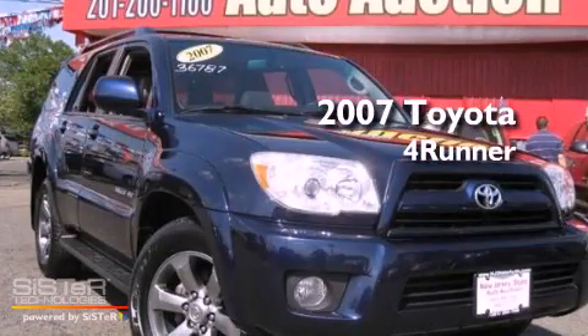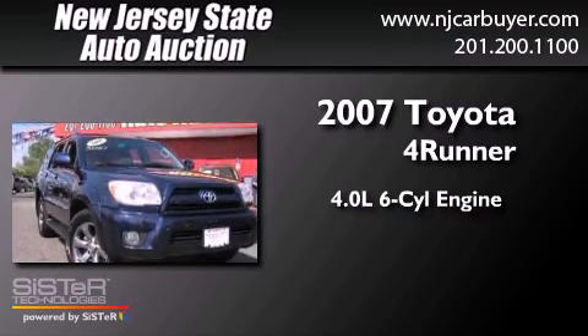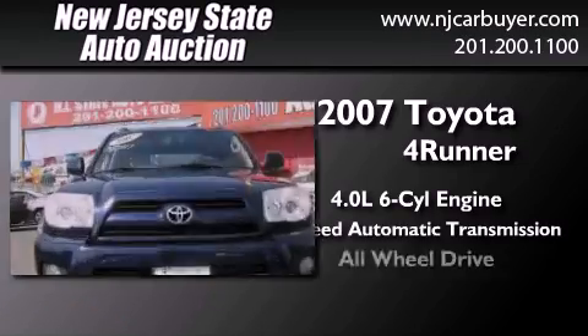This is a 2007 Toyota 4Runner. It features a 4.0-liter six-cylinder engine, a five-speed automatic transmission, and all-wheel drive.